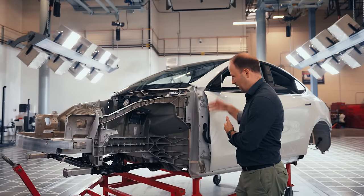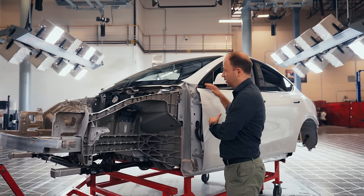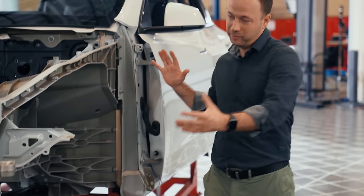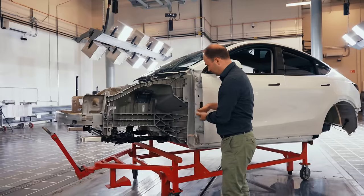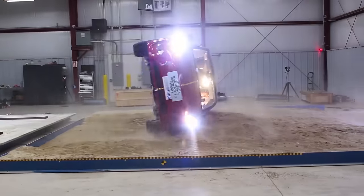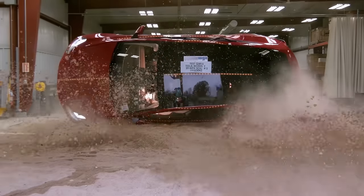The backup structure is what protects the cabin after that, and we use both our door rings, the glass, and our battery to provide structure to hold all of the energy as it's crushing up. One of the things that's unique about all Teslas is the battery is super low. The lower center of gravity in addition to our suspension means our vehicles are less likely to roll over.